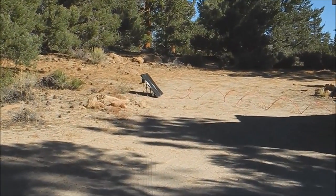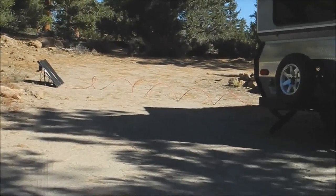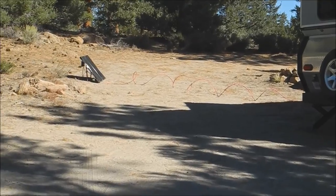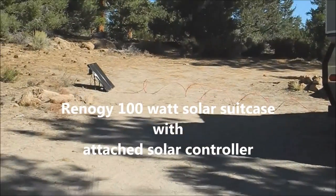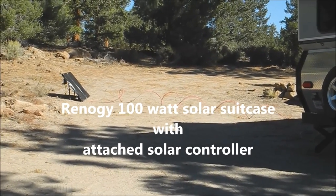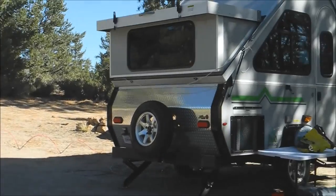We have a solar panel with a long cable — maybe not the greatest thing, but it seems to be recharging the battery. We've had pretty good sun and it's been on for at least four hours a day, and it seems to recharge the battery for us.